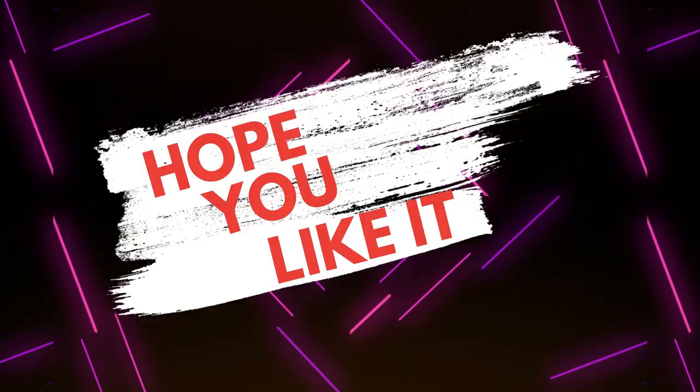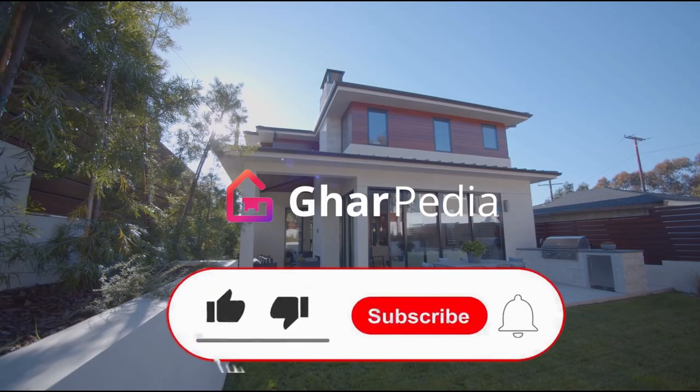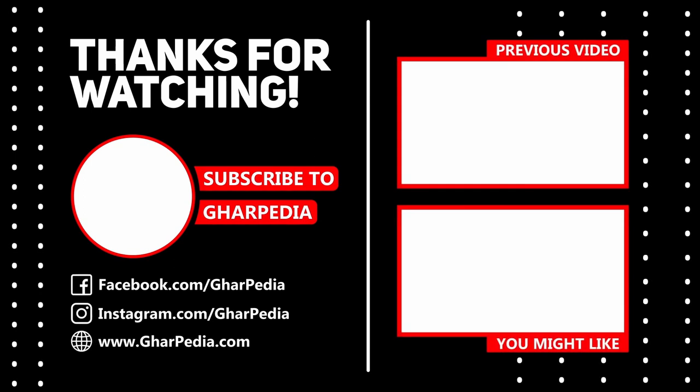We hope you liked this video. Please subscribe to our channel and press the bell icon to get notified for upcoming videos. You can follow us on Instagram, Facebook, and Twitter for daily updates. The links to our social media handles are given in the description.